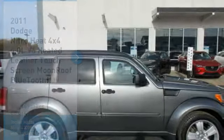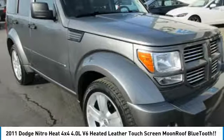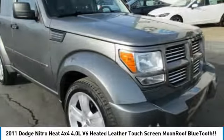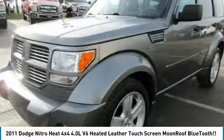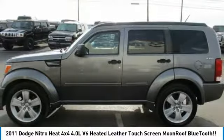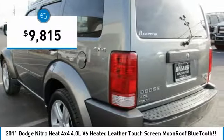Great choice today with the 2011 Nitro. Nitro provides the flexibility you need to carry it all without compromising comfort and style. Pair that with Nitro's powerful V6 capabilities and an impressive 5,000 pound towing capacity and you've got the total package, and it is priced below $10,000.